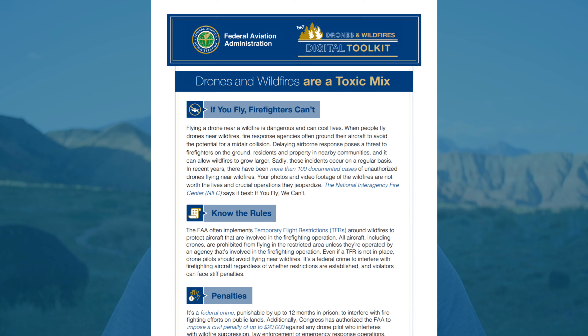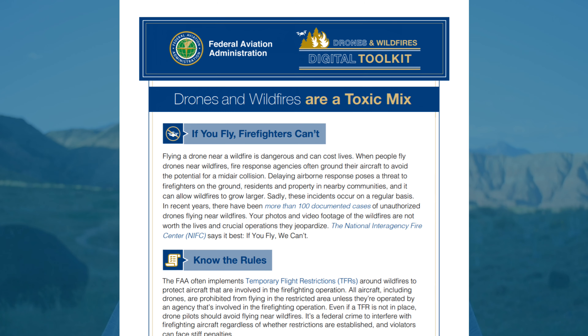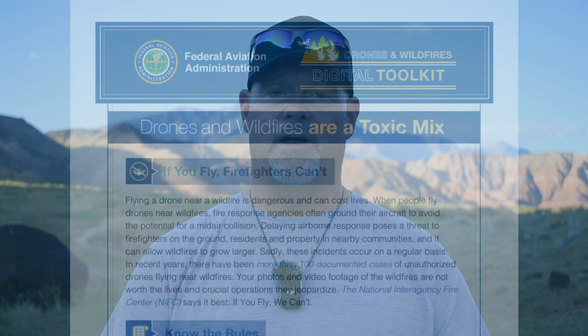The FAA has put together a document called the Drones and Wildfires Digital Toolkit, which contains lots of information about wildfires. We'll have a link in the description below.